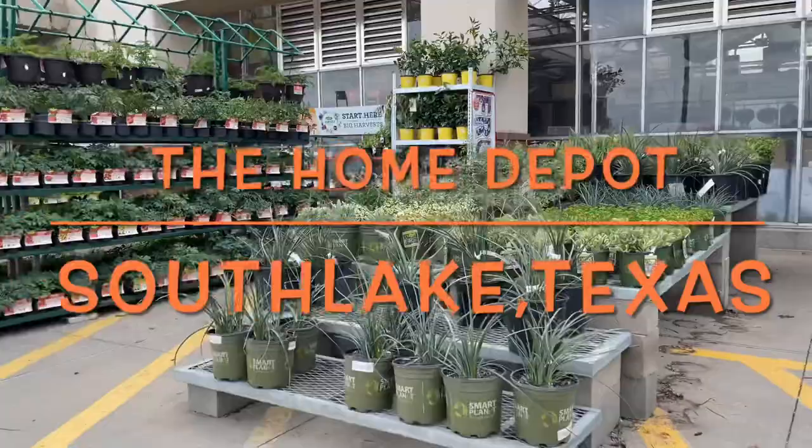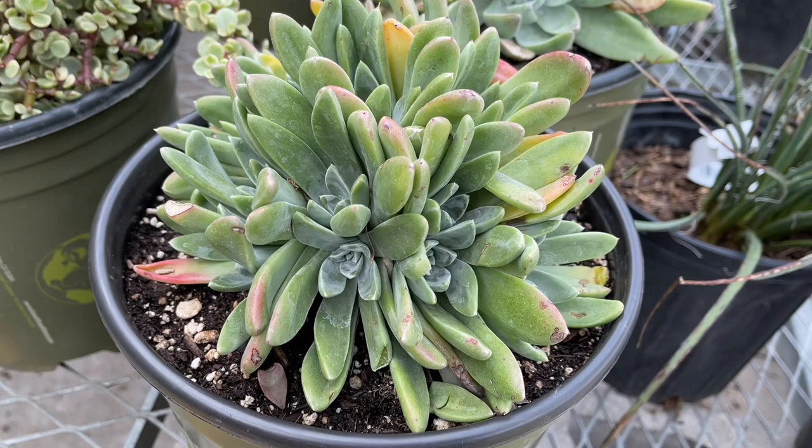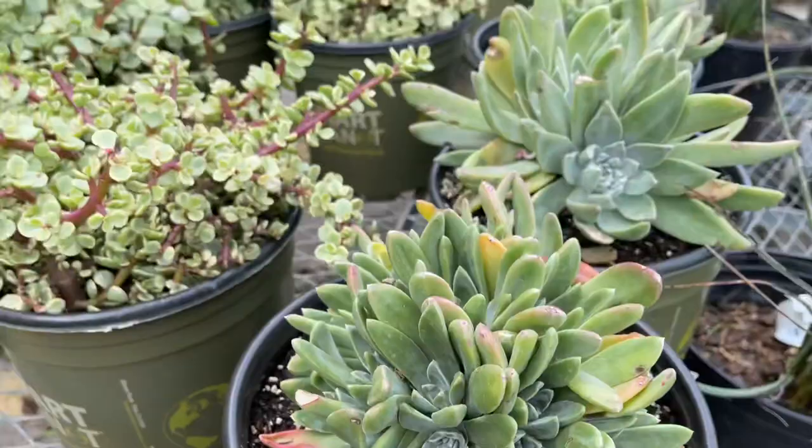I'm at the Home Depot — let's see what the depot has. These are pretty. That powdery live forever — $18.98. I think these are Dudleyas. Big Opuntia for $18.98. Prickly pear.